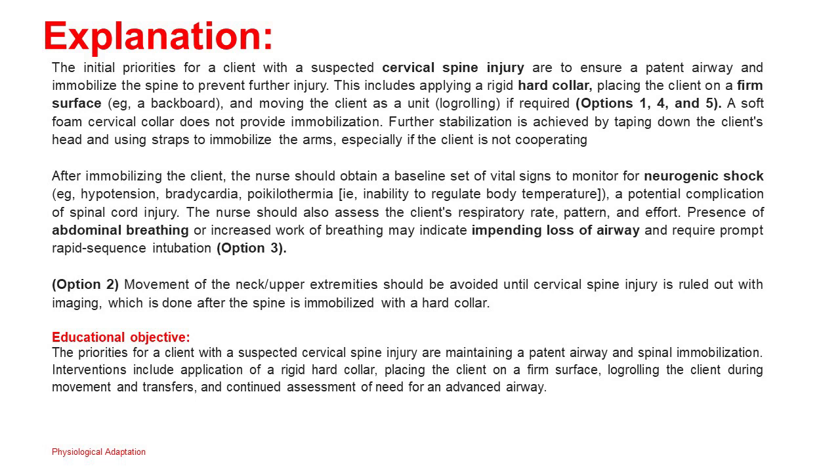After immobilizing the client, the nurse should obtain a baseline set of vital signs to monitor for neurogenic shock — hypotension, bradycardia, poikilothermia (inability to regulate body temperature) — a potential complication of spinal cord injury. The nurse should also assess the client's respiratory rate, pattern, and effort. Presence of abdominal breathing or increased work of breathing may indicate impending loss of airway and require prompt rapid sequence intubation (option 3). Option 2: Movement of the neck and upper extremities should be avoided until cervical spine injury is ruled out with imaging, which is done after the spine is immobilized with a hard collar.